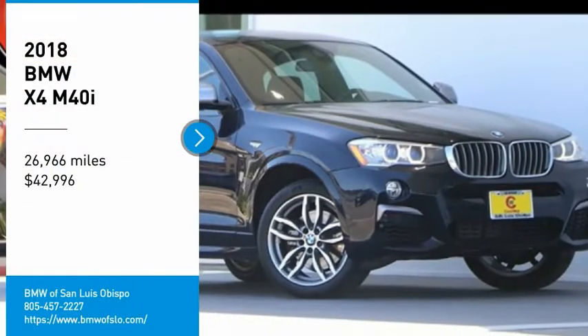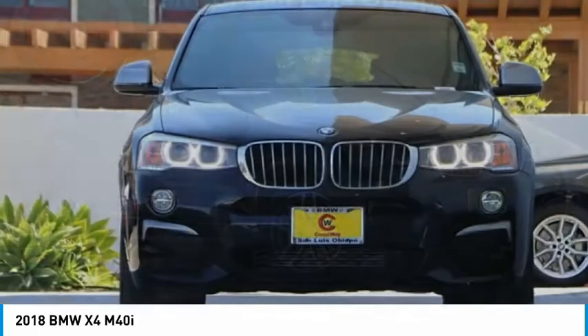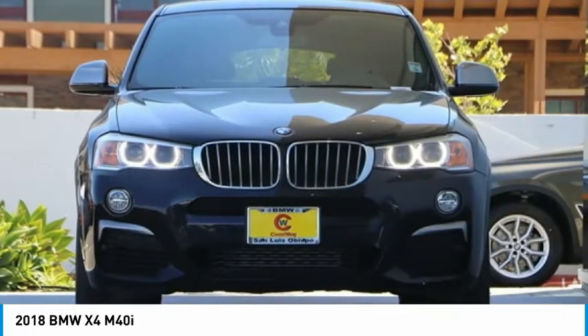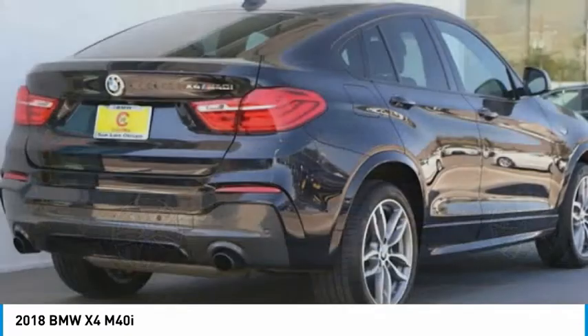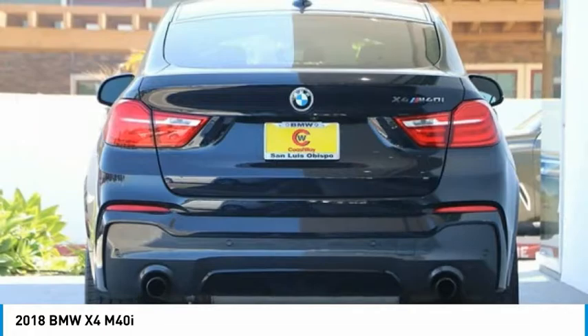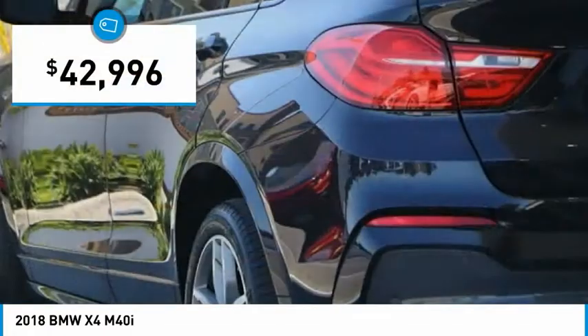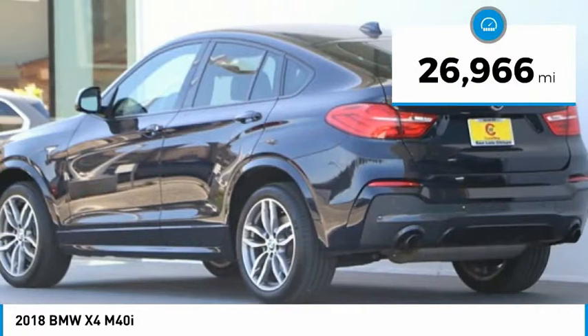Come test drive the 2018 BMW X4. The BMW X4 provides excellent handling and comes standard with all-wheel drive. The X4 has an attractive interior which is outfitted with extremely high-end materials and is priced below $45,000. This vehicle has less than 30,000 miles.